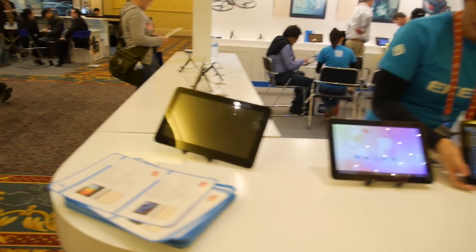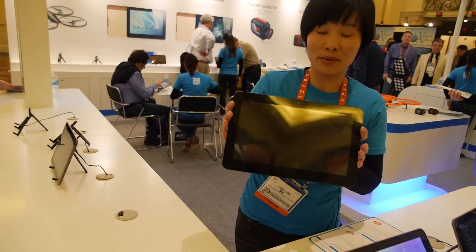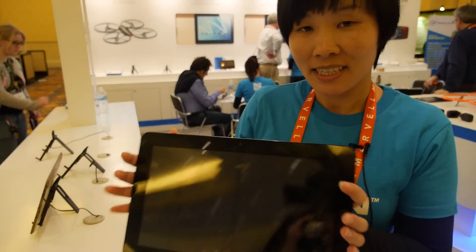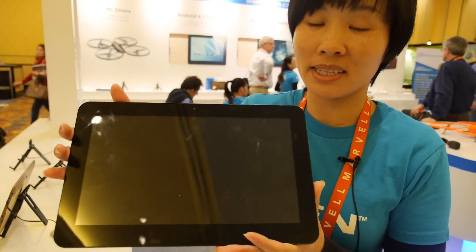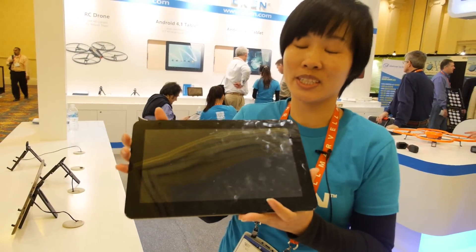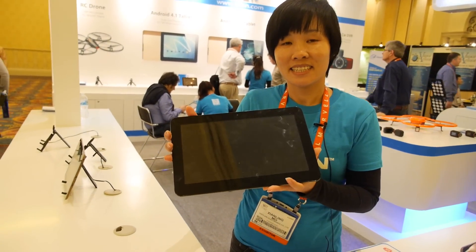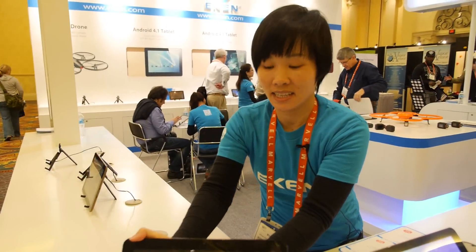What is this one here? This one is a prototype for 11.6 inch. Yes, this is the new product that will come out in the next two months. We couldn't get the price right now, but the CPU could be quad core.